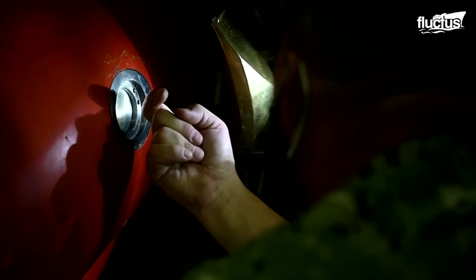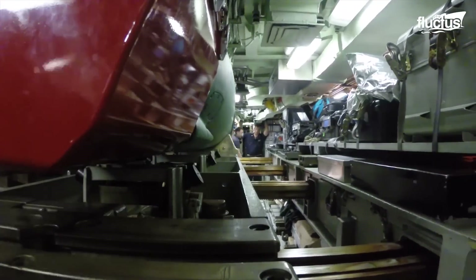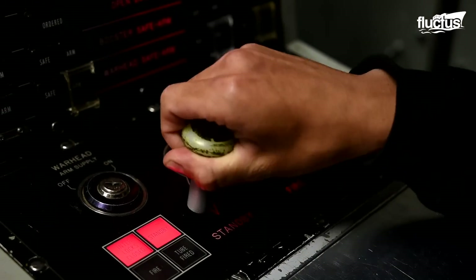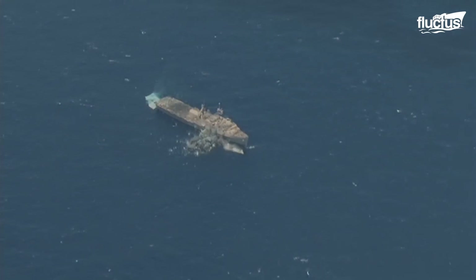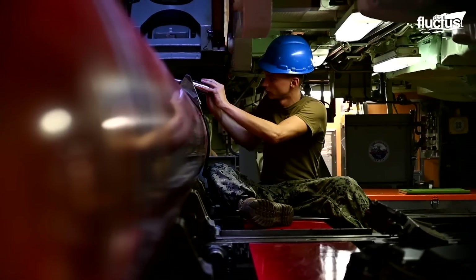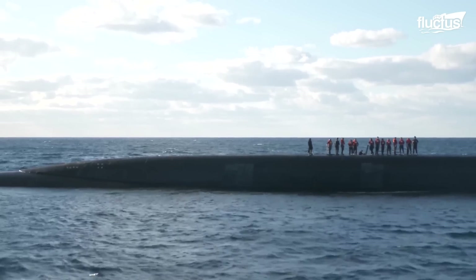According to the Navy, the harpoon system is a lethal, all-weather anti-ship capability. Thanks to the lethality of their harpoons, as well as their ability to act undetected, submarines are essential for many missions. This allows submarines to shoot targets at a long range.